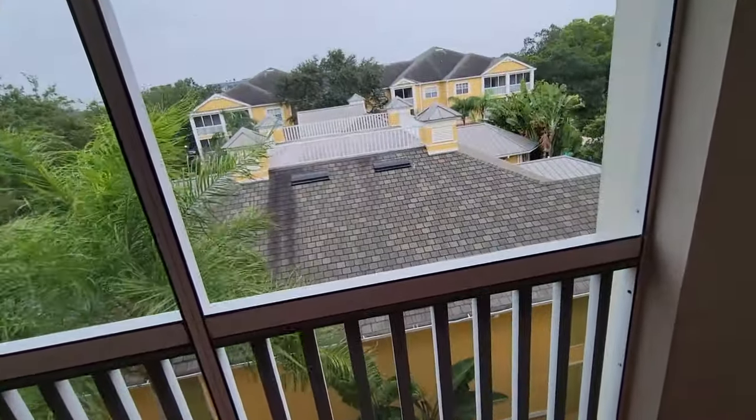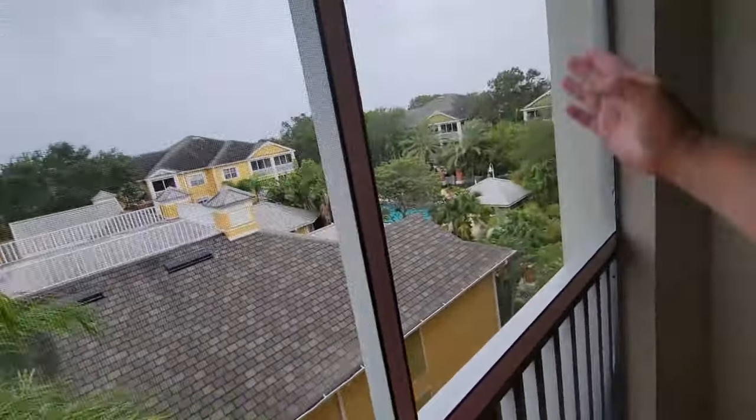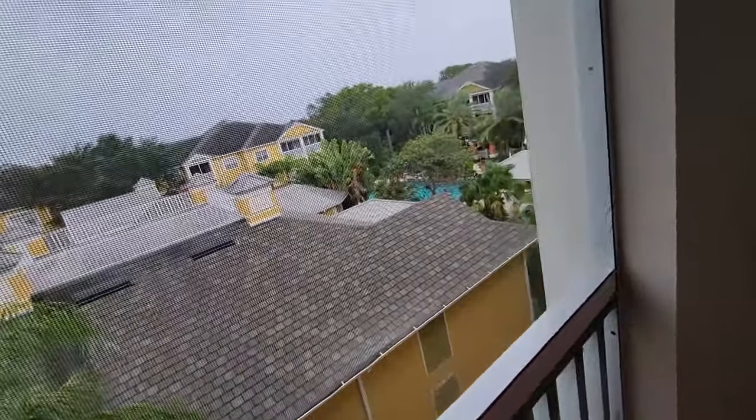Right now Hurricane Helene is a Category 3. I just looked at the tracking a few minutes ago. I don't think it's going to make a four — originally it said it might be a four when it crossed by Tampa, but it's currently a three. I don't think it's going to get any higher than that before it makes landfall up in the panhandle of Florida. Never know, I guess it could turn right and come into Tampa, but that typically doesn't happen.